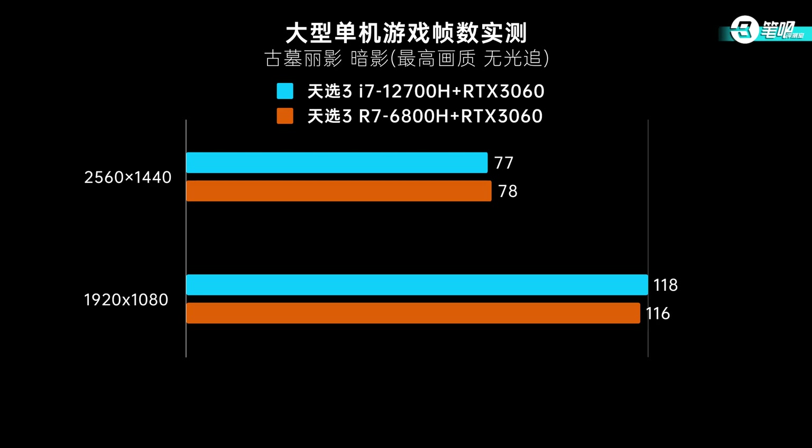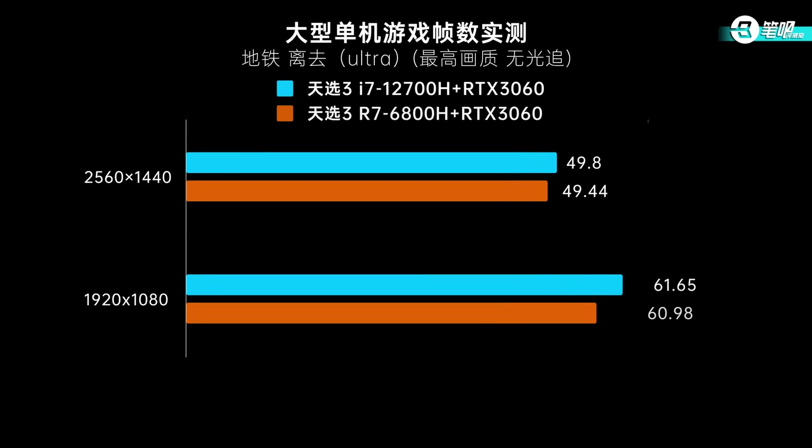Moving on to AAA games: in Shadow of Tomb Raider, their FPS are almost the same at 2K. Reduced to 1080p, Intel's FPS is slightly higher. At 2K and ultra settings, graphics is the bottleneck and both use the same 140W RTX 3060, so performance is the same. Reducing to 1080p lightens the GPU load, and then differences in other hardware become visible.